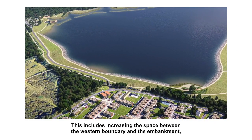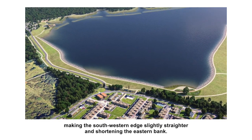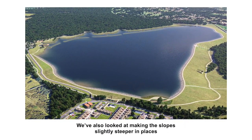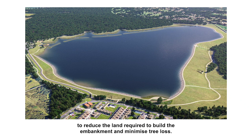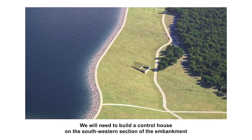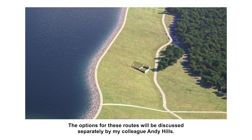This includes increasing the space between the western boundary and the embankment, making the south-western edge slightly straighter, and shortening the eastern bank. We've also looked at making slopes slightly steeper in places, to reduce the land required to build the embankment and minimise tree loss. We will need to build a control house on the south-western section of the embankment, and a new access road as well, and the options for these routes will be discussed separately by my colleague Andy Hills.